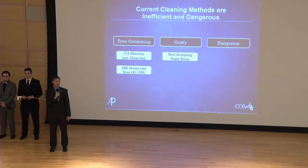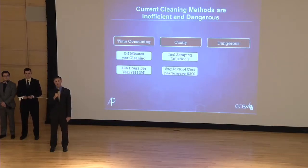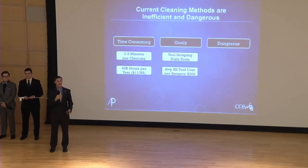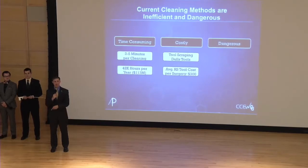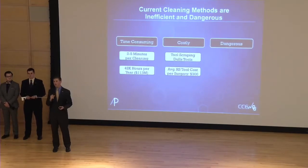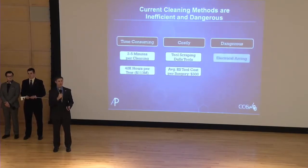To compensate for the long cleaning time, surgeons have adopted a method known as tool scraping, which involves taking two electrocautery tools and scraping them together to remove excess char buildup. Tool scraping can prematurely dull tools, causing some to be thrown away prior to meeting their 10-use expected lifetime. On average, a single tool use costs $300, adding up quickly to a high yet completely avoidable cost to the hospital.